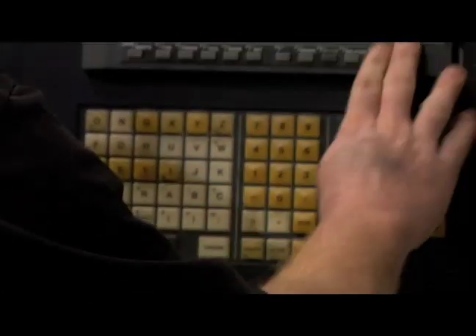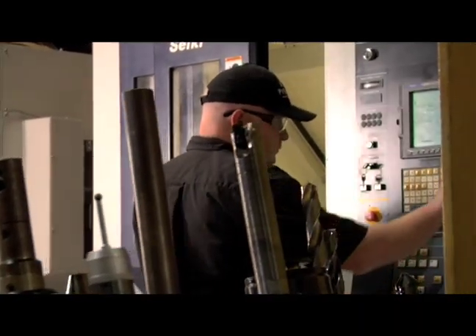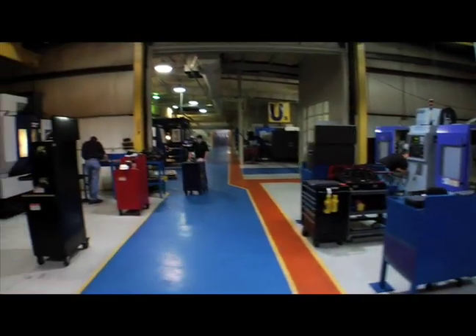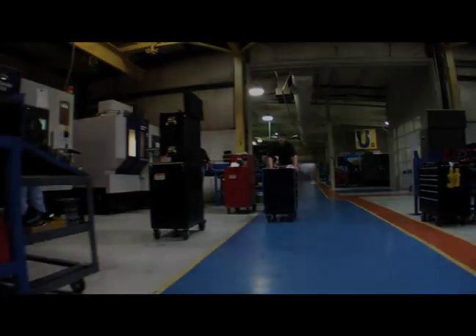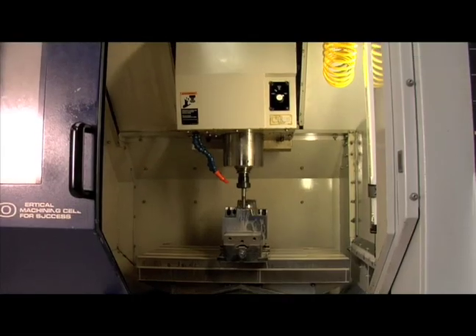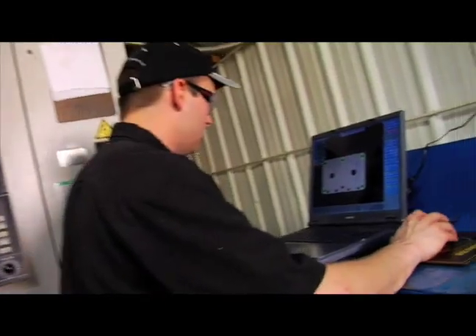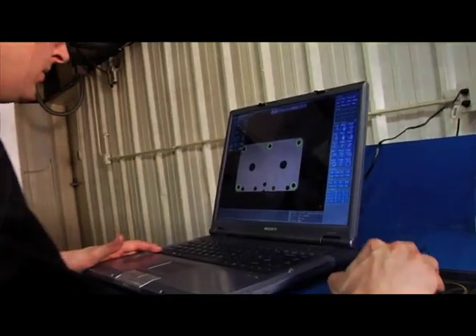Our CNC milling process utilizes state-of-the-art software and machine tools. Pyramid has up to four axes milling capability and the ability to high-speed mill heat-treated materials over 60 Rockwell. We also have shop floor NC programming and on-machine inspection to ensure quality throughout the process.